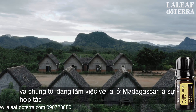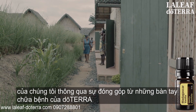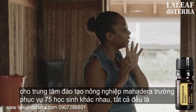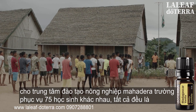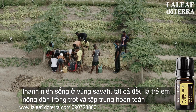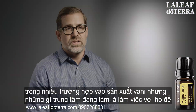Another really exciting part of our work in Madagascar is our partnership through a donation from the doTERRA Healing Hands to the Mahadera Agricultural Training Center. The school serves 75 different students — all youth based in the Sava region — who are agricultural farmers focused largely on vanilla production.